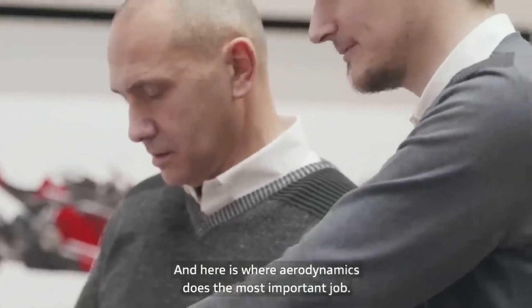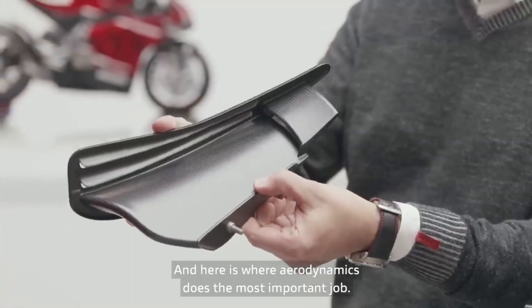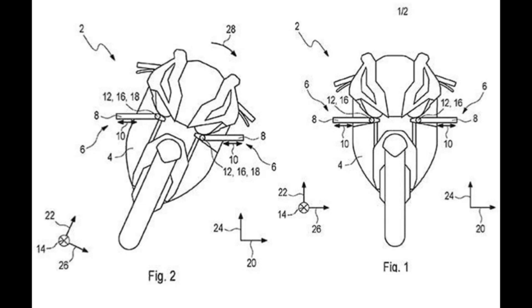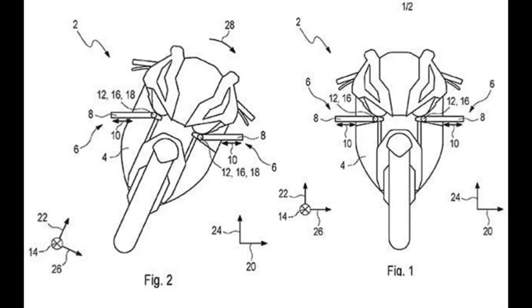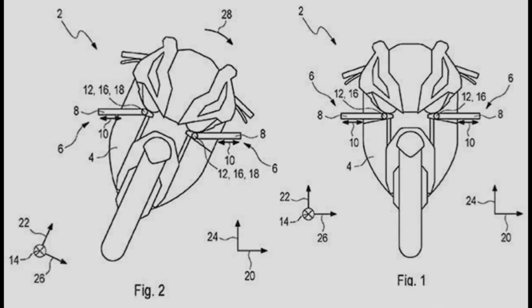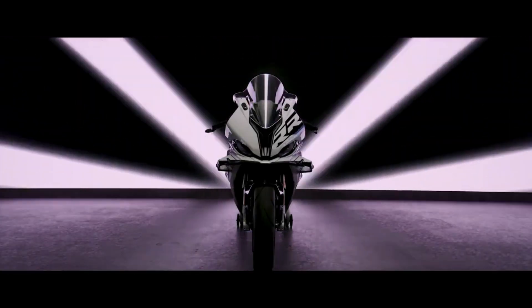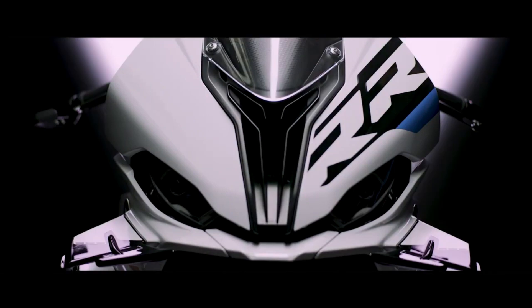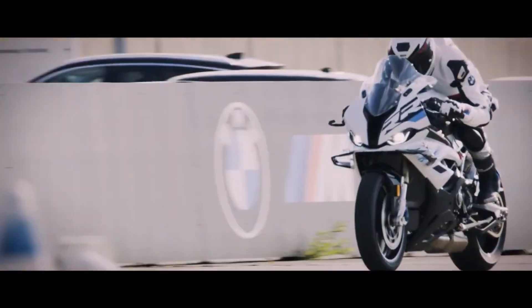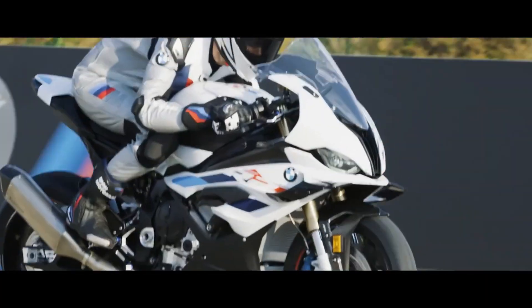The patent does not explain much detail about the mechanical or electrical systems needed to operate the active winglets. However, it's not hard to imagine that as superbikes now have IMUs as the brain center — constantly monitoring lean angles and other parameters — the basic capabilities of this IMU will make the computer system for maintaining winglet level a simple matter.